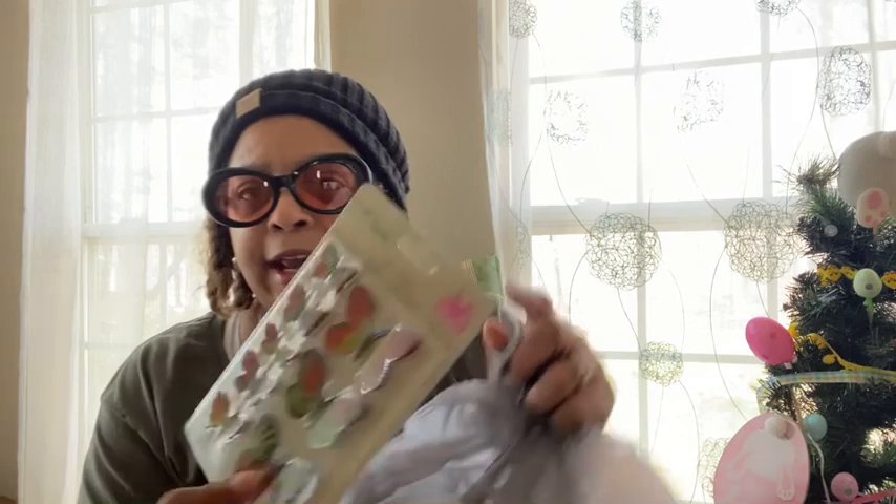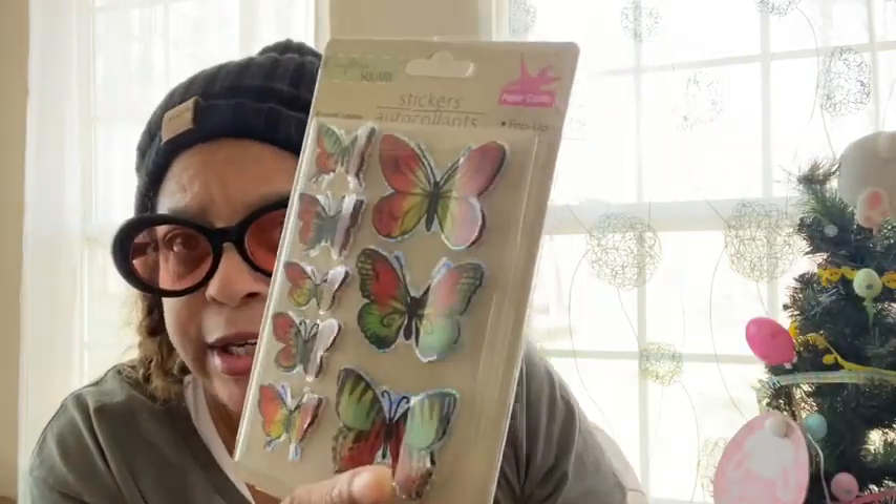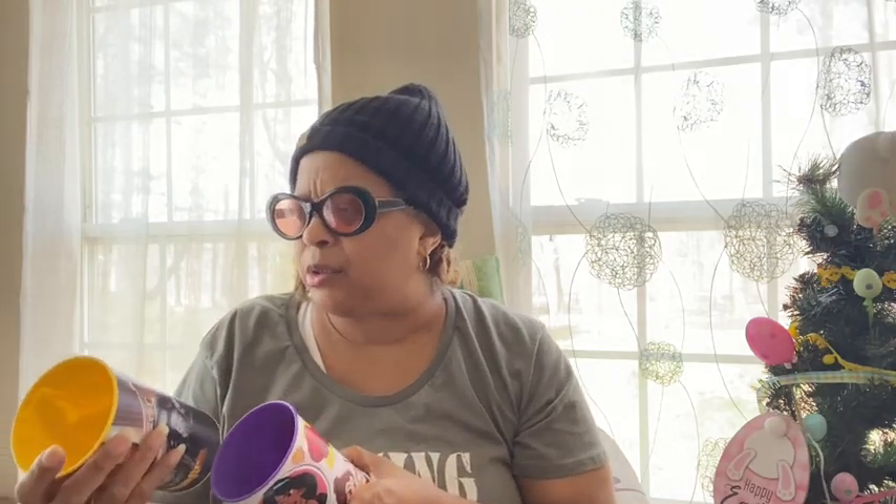I also saw these in Crafter Square — Crafter Square pop-up stickers, paper crafts. You get eight of them and they're 3D. They're really pretty. I picked them up.